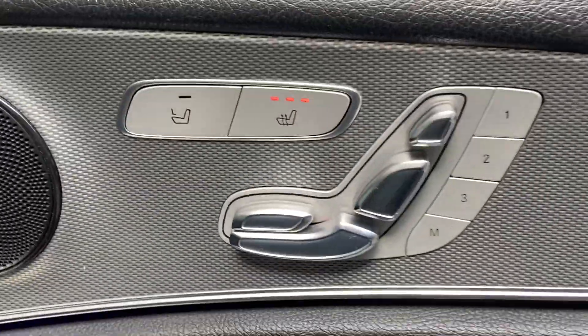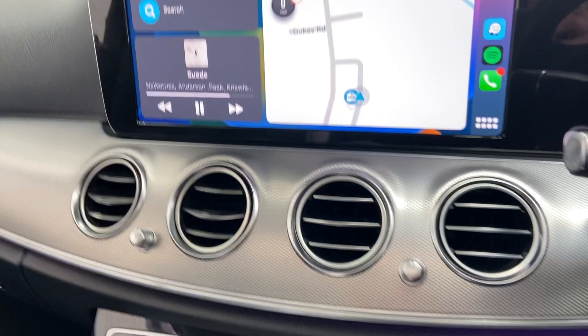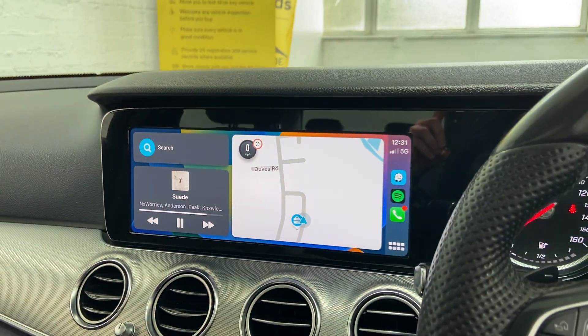It has heated electric memory seats, which is a very nice feature. It also has a power tailgate, which means you can close the boot from this button here or the one at the back. It also has Apple CarPlay with this lovely big screen as well.